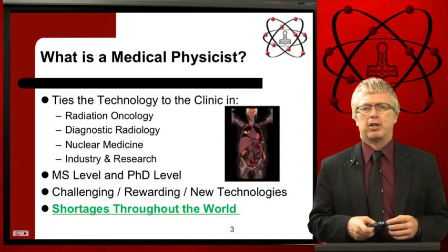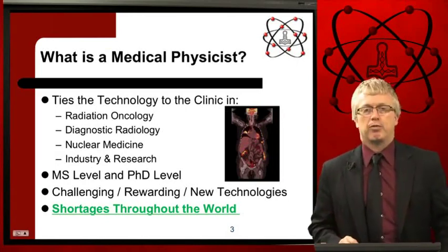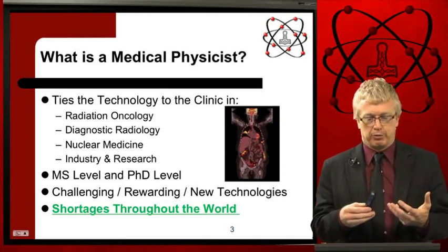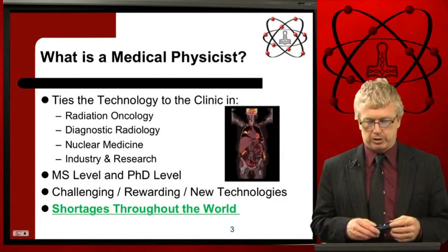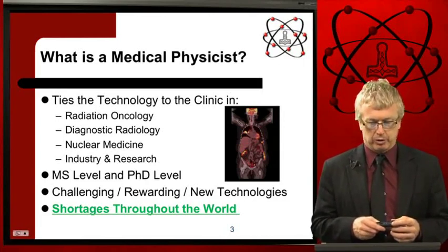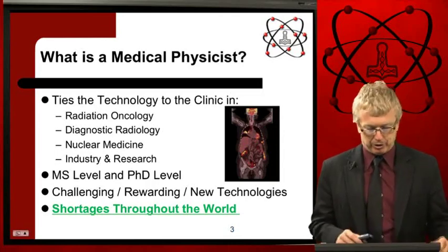Some of you may not know what a medical physicist is. A medical physicist is the professional who ties the technical and technology aspects of the radiation generating devices to the clinical aspects in the following fields: radiation oncology, diagnostic radiology, nuclear medicine, industry, and research.